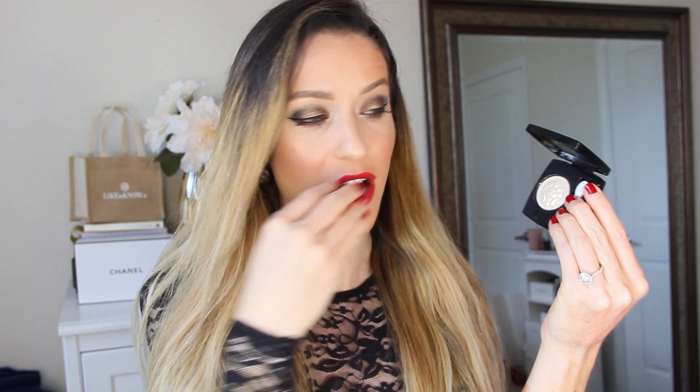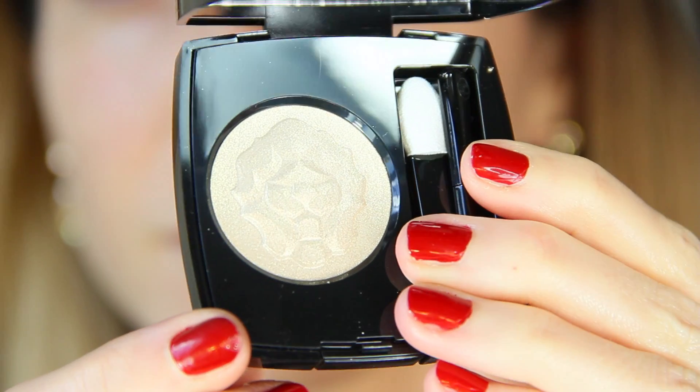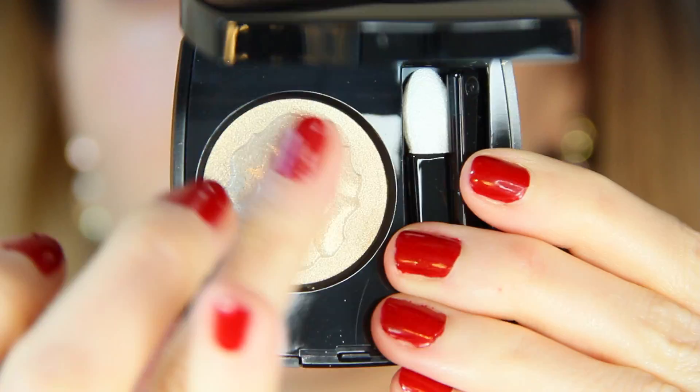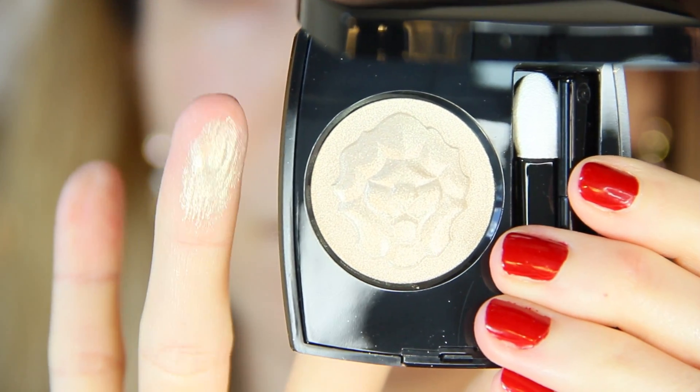The second eyeshadow I purchased is called Electric Lamé — a gorgeous ivory gold champagne shade. This is perfect for highlighting the brow bone, inner corner of the eye, all over the lid — you name it. It looks good on anybody and goes with every single eye look. It looks more white and pearlescent in the pan but has little gold reflex that pop when you layer it or apply it over an eyeshadow base. I might go back and get a second one because I love it that much.